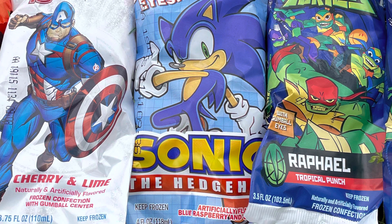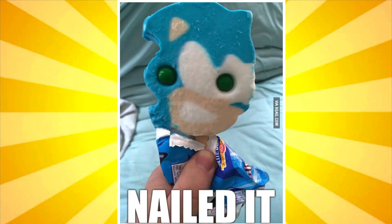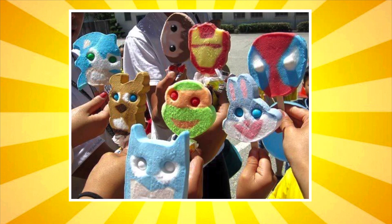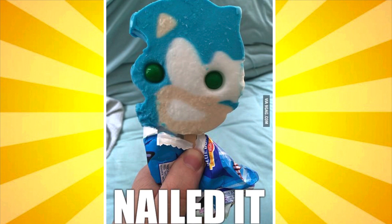Hey guys, welcome back to another video. Today we're going to be trying to find the perfect Sonic Popsicle. They usually come out like this — terrible. But I wanted to show you guys this funny picture I found. Look at this Scooby-Doo Popsicle, it's so bad. There are a lot of popsicles that have been made and the Sonic one is pretty popular. They never come out that good, but let's give it a shot.